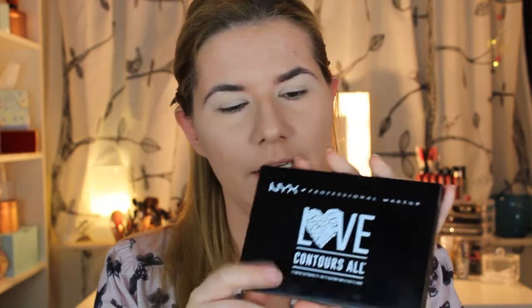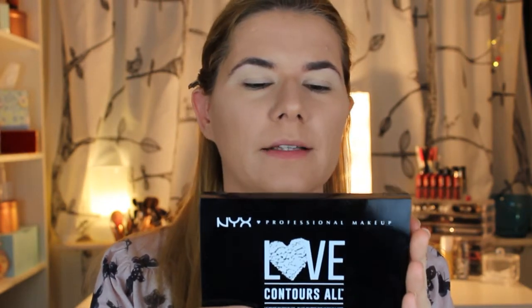Welcome back! I already have my foundation and concealer on, and I set my foundation and concealer with a powder. Now let's try this palette — I'm going to contour my face and do an easy makeup look. I think I will start using this color.